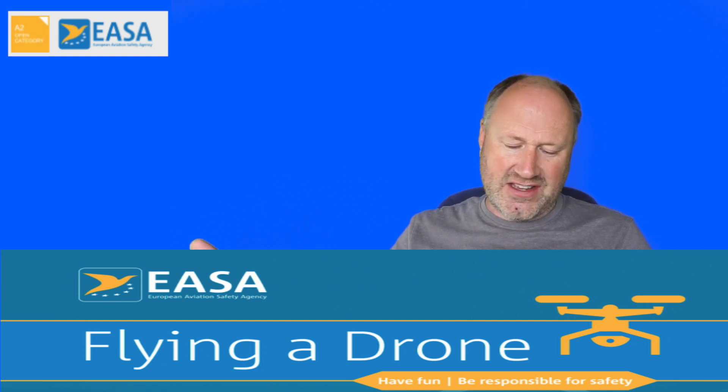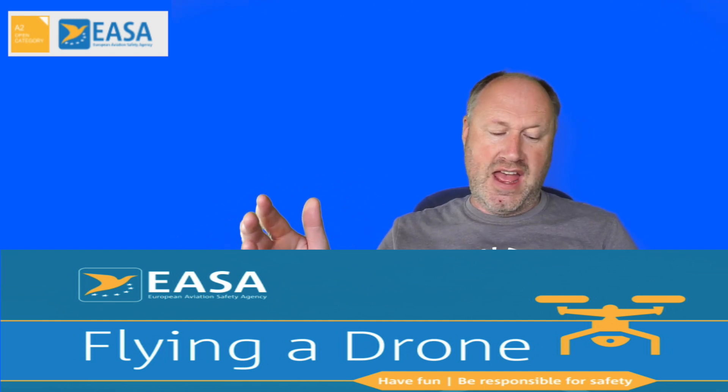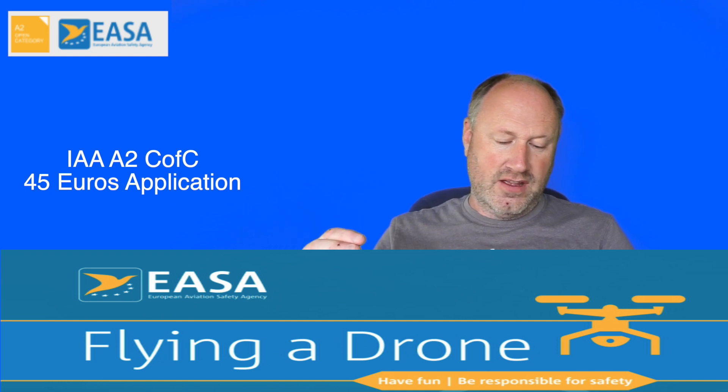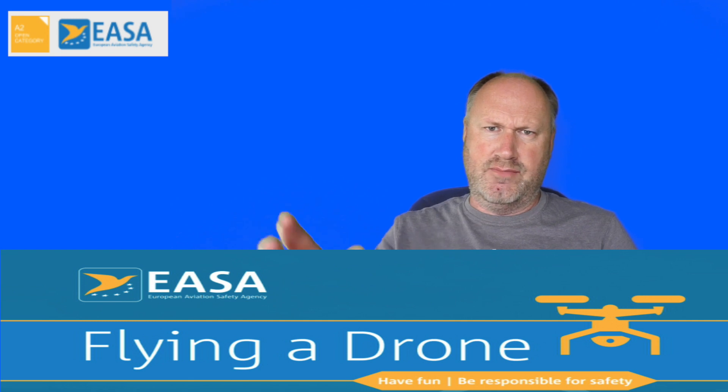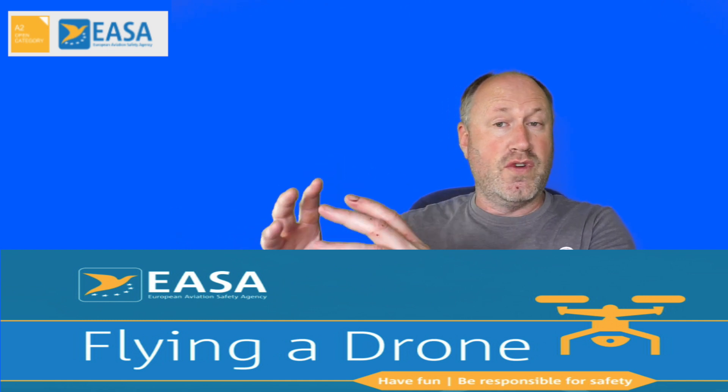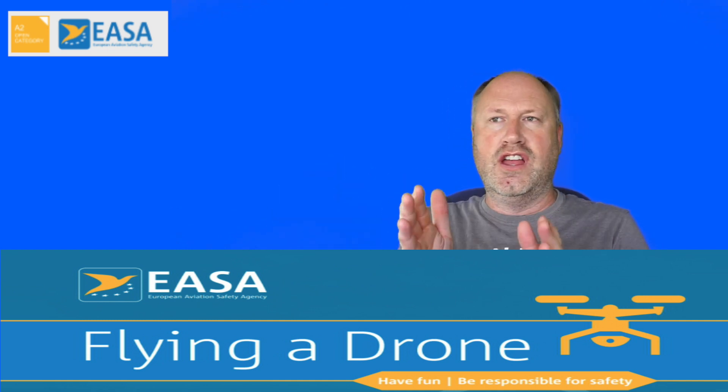It's very similar to the UK A2 — theory, self-practical, and an online exam. You'll then apply for an open A2 certificate through the IAA system. Safe Drone Academy recommend the award to the myR system, which is the web portal, and they provide a step-by-step lesson for that within the course — so part of the course teaches you how to actually apply for your A2.